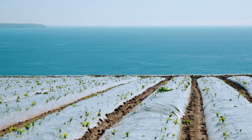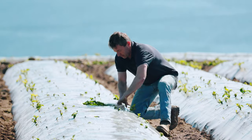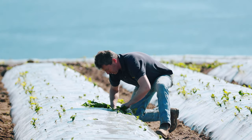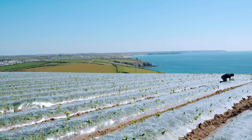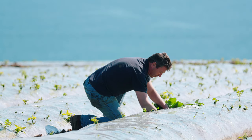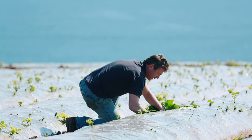Here we are above Porth Leven in one of our earliest potato fields, right on the cliff really, with some beautiful views. There's a lovely sea breeze here which is pretty continual, and that's why we're in a relatively frost-free environment and why we can produce such lovely early potatoes here.